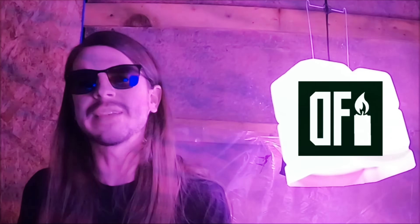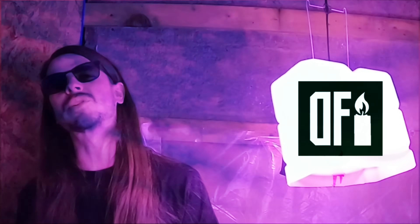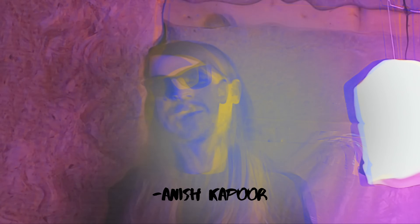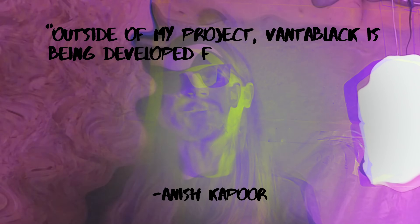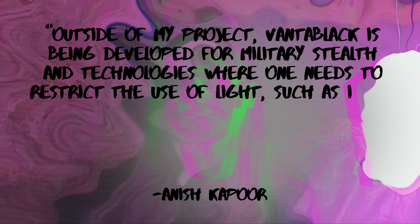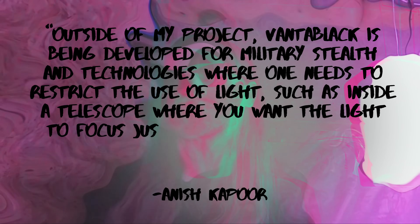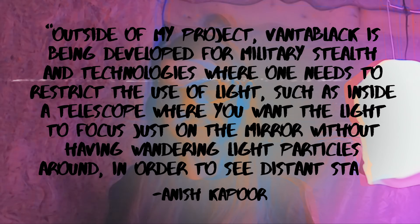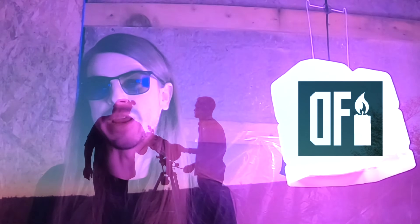Developed to cover spy satellites and stealth planes, Vantablack was created with militaristic use in mind. Kapoor also shares some possibilities for less controversial applications: "Outside of my project, Vantablack is being developed for military stealth technologies where one needs to restrict the use of light — such as inside a telescope, where you want the light to just focus on the mirror without wandering light particles, in order to see distant stars."